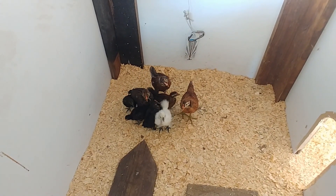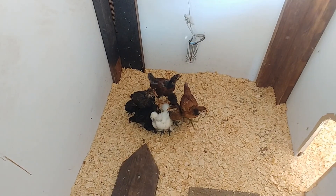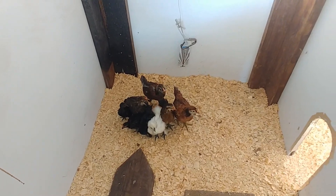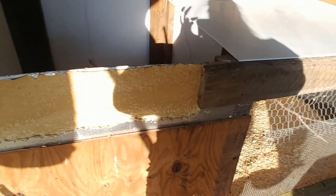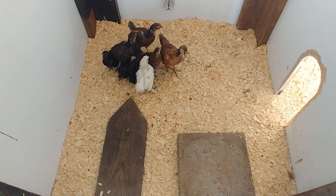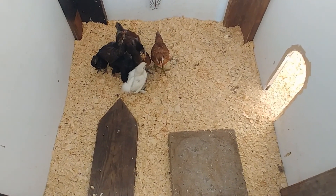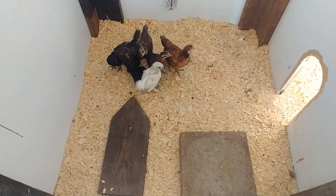We want the baby chicks to be much bigger so that they don't get picked on by the larger chickens we have in here. They'll stay in this box for at least probably four weeks before we even think about opening them up to the rest of the chickens in the bigger hen house, so we will keep them separate for a little while.